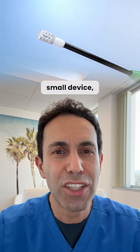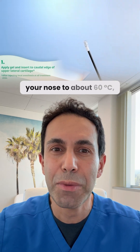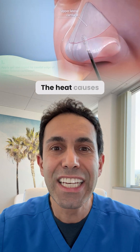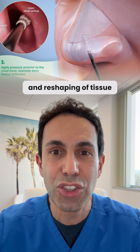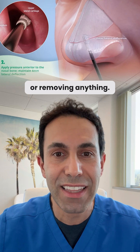It uses a small device, almost like a wand, that gently heats the tissue inside your nose to about 60 degrees Celsius, or 130 degrees Fahrenheit. The heat causes a controlled contraction and reshaping of tissue and cartilage without cutting or removing anything.